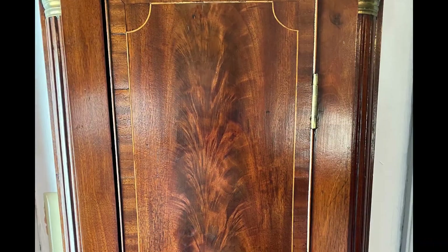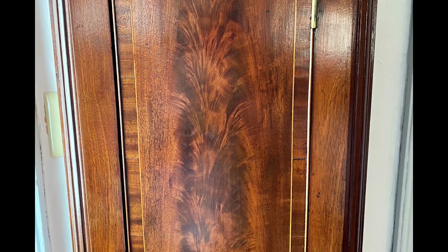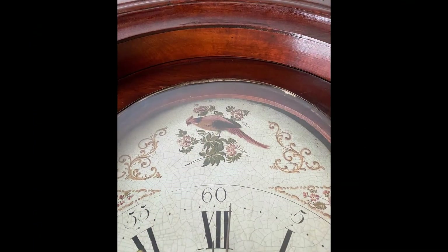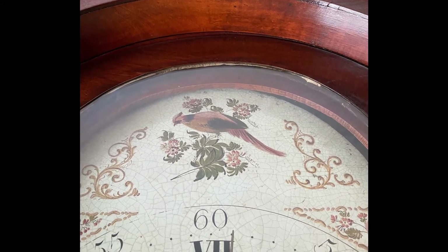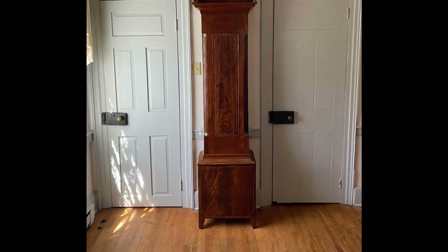Our clock case is in good condition, but the clock itself has seen better days and would need quite a bit of repair work to get it back in working order. The painting on the dial is still quite lovely and in good condition. We hope you enjoyed this look back at the history of Grandfather or Long Case Clocks. Thanks so much for stopping by.